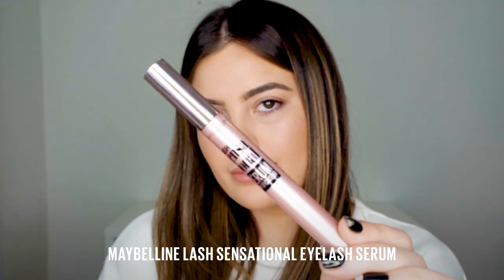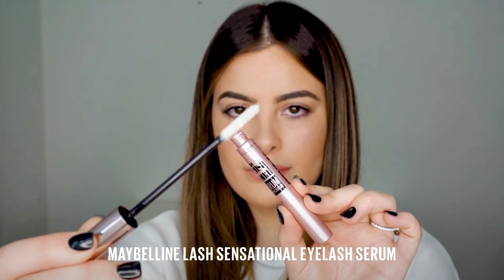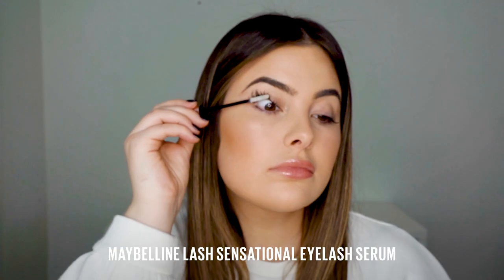Now remember your lashes are just like the hair on your head — you need to nourish them. So I'm going in first with the Lash Sensational Serum by Maybelline. It's going to help condition and thicken my lashes to ensure they're really nice and strong. I also recommend popping it through your brows to help with stronger growth. I recommend doing this twice a day.